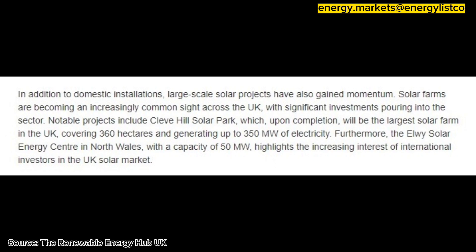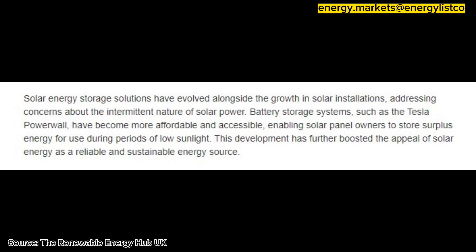Furthermore, the Alvey Solar Energy Centre in North Wales, with a capacity of 50 megawatts, highlights the increasing interest of international investors in the UK solar market. Solar energy storage solutions have evolved alongside the growth in solar installations,